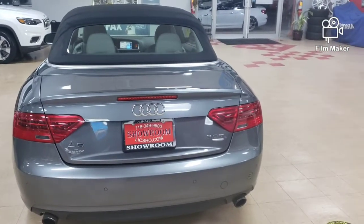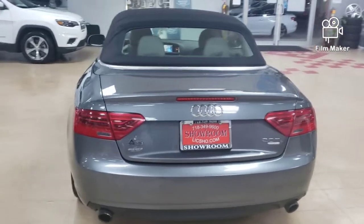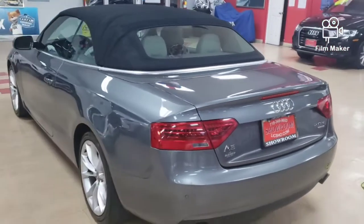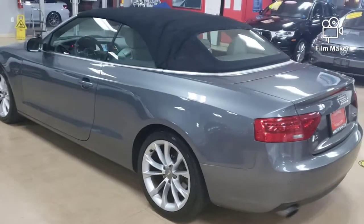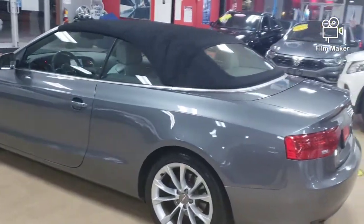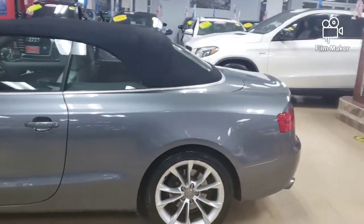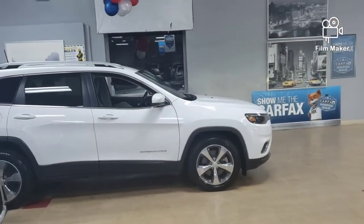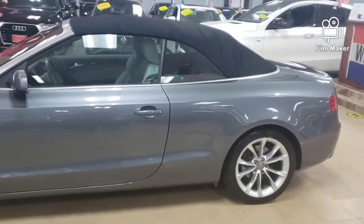Okie dokie, this is how Showroom Auto does a 2013 Audi A5 convertible. This is how we do it. This is how we bring it to you when we are ready to bring it to you, in the showroom condition you have come to expect. Whether it's a 2013 or 2020, this is the showroom condition that we have come accustomed to.